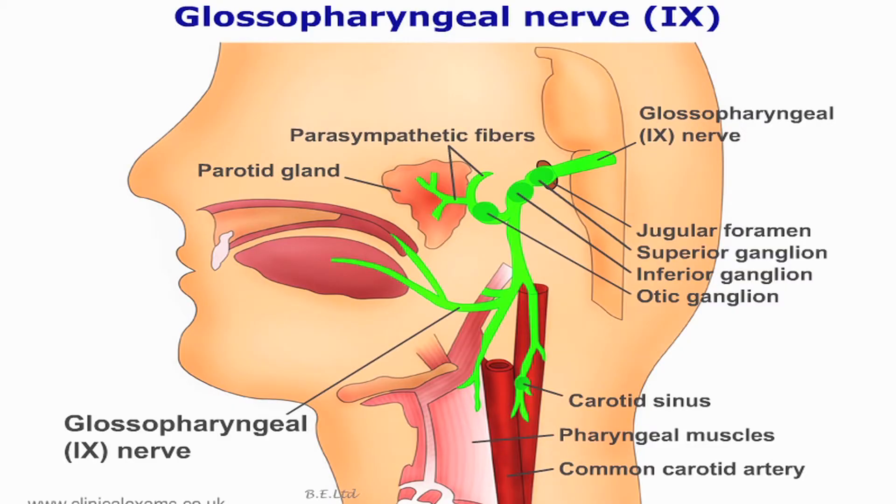The descending carotid branch of the glossopharyngeal nerve supplies the baroreceptors in the carotid sinuses and chemoreceptors in the carotid bodies. These sense blood pressure changes and the concentrations of blood oxygen and carbon dioxide.